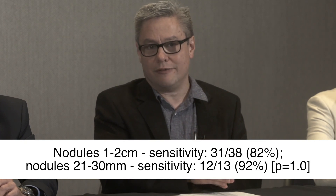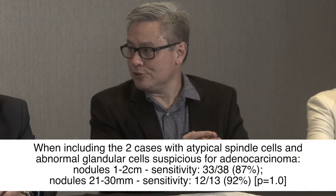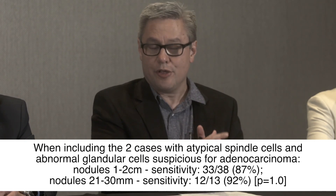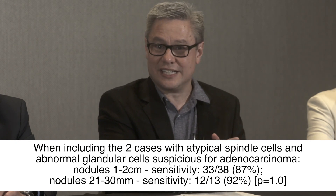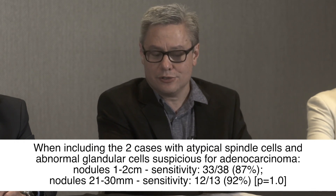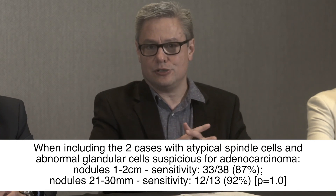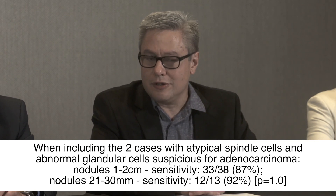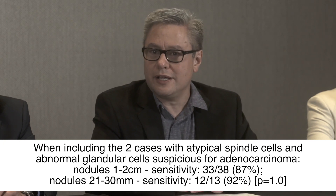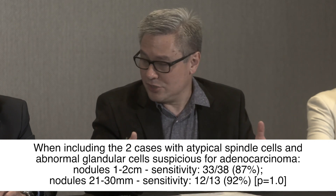Including the patients with suspicious cells for adenocarcinoma and the atypical spindle cells, sensitivity becomes 33 out of 38, or 87 percent, for nodules less than 2 centimeters, and 12 out of 13, or 92 percent, for lesions 2 to 3 centimeters — which is really excellent. There was only one asymptomatic pneumothorax in this subset, so safety data is very promising.